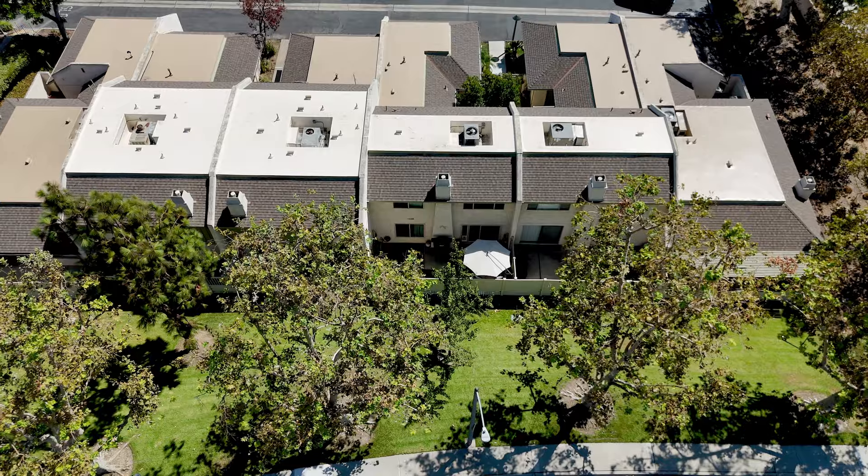Here we are in one of two outdoor spaces. We've got the nice vinyl gates, some synthetic grass, a beautiful place to barbecue, sit and relax, and hang out.